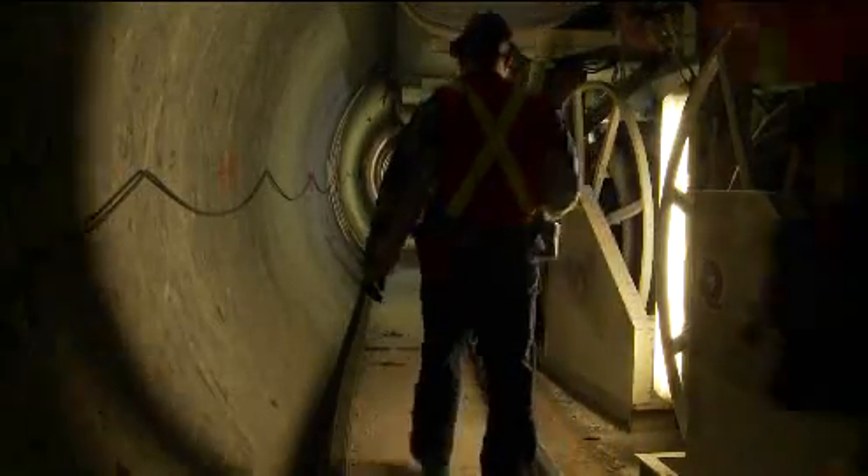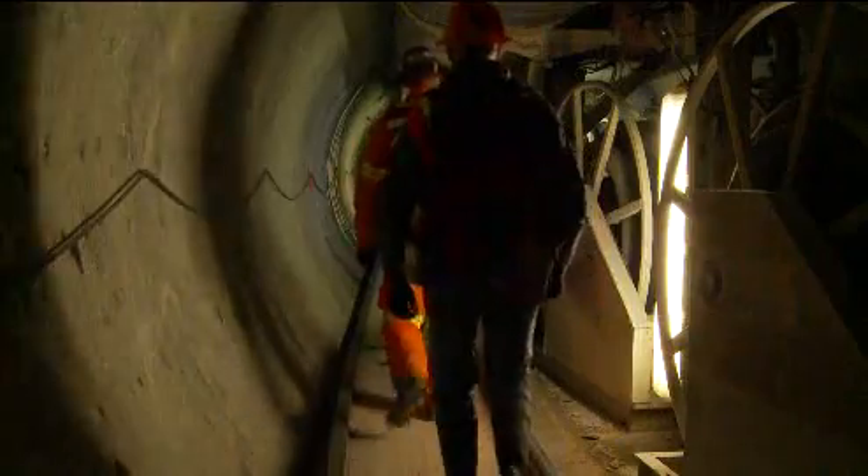The work goes on 24 hours a day — two shifts of 10 hours for the boring and four hours for maintenance.